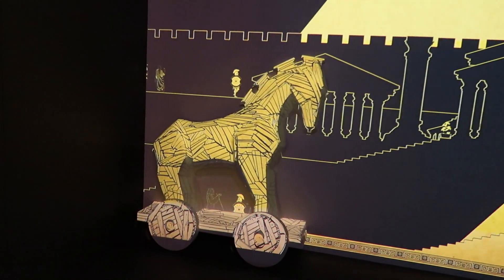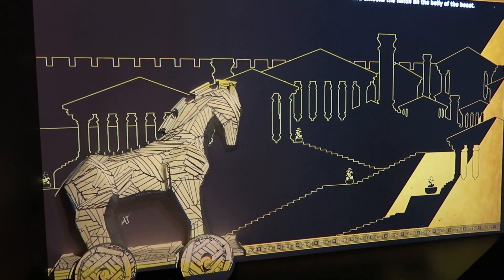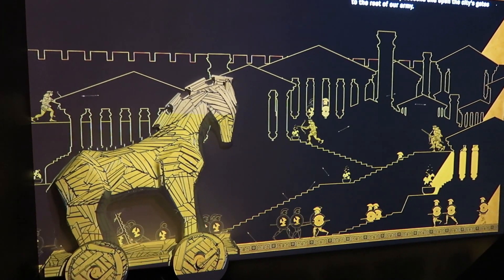When darkness falls, Sinon escapes his captors and unlocks the hatch on the belly of the beast — our men stealthily descend and open the city's gates to the rest of our army.